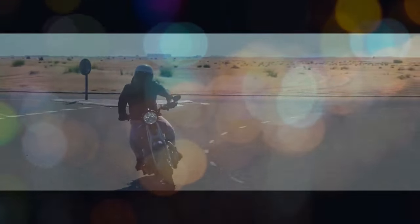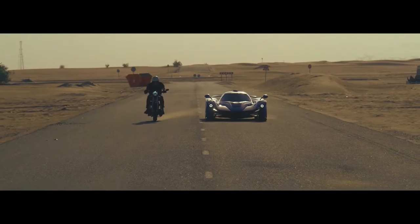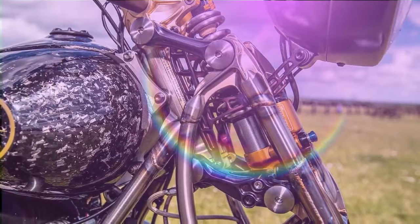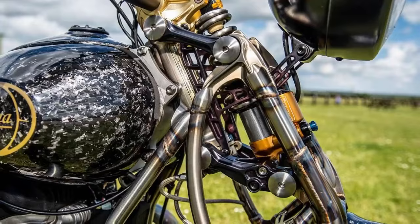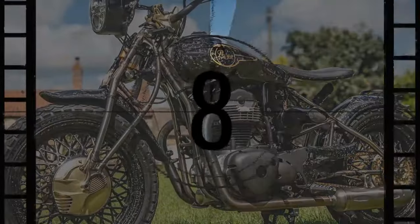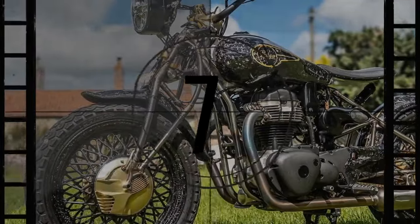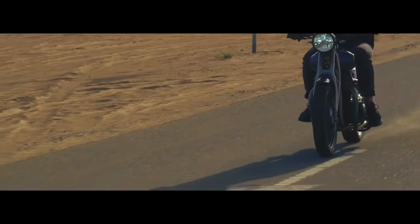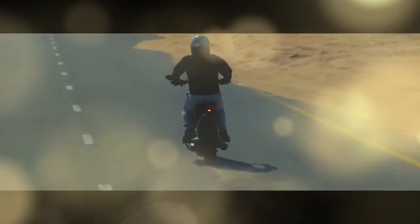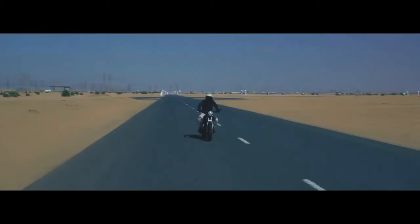The term retro motorcycle can mean a lot of things, but few manufacturers take reviving and reimagining past models to the extremes that Praga does. While most mainstream retro motorcycles use thoroughly modern chassis designs, the Czech company's handcrafted ZS-800 is a bold exception. It features a hardtail frame, girder fork, and drum brakes, all reminiscent of a bygone era that certainly catches your attention. Regardless of your opinion on motorcycles that draw heavily on nostalgia, the ZS-800 is impossible to ignore.